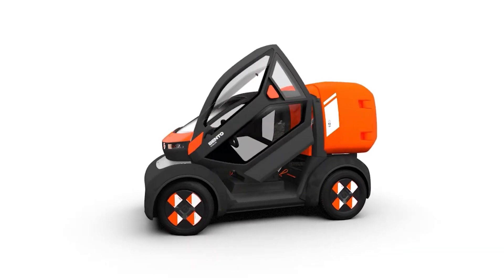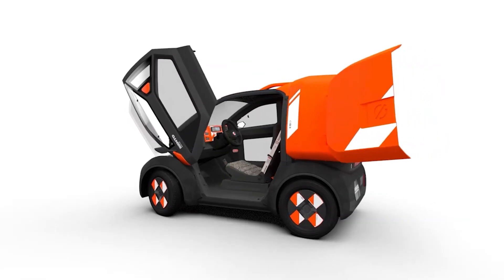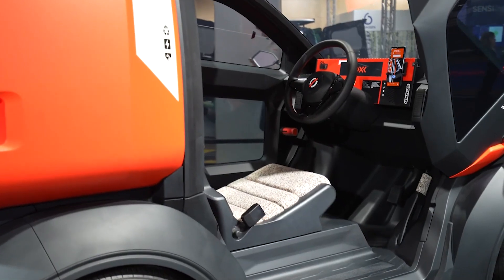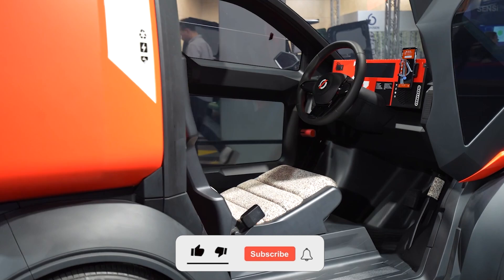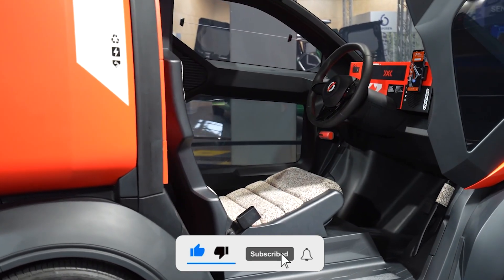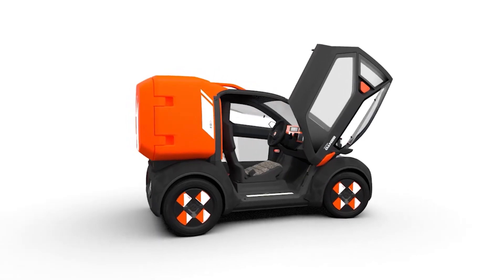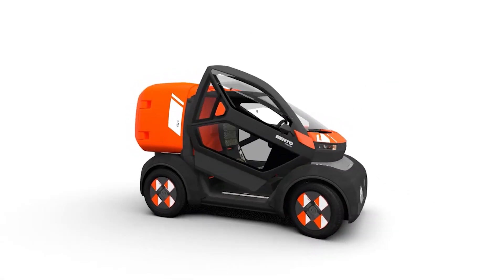The specs? Impressive. With a range of 140 kilometers and speeds up to 80 kilometers per hour, Bento is built for urban and suburban jaunts. Recharging is a breeze with compatibility for both standard and type 2 plugs, plus a fixed charging cable for added convenience.